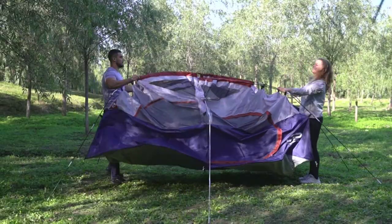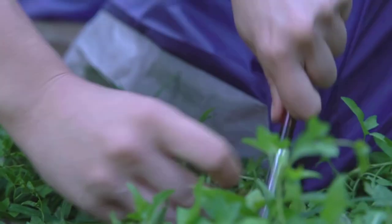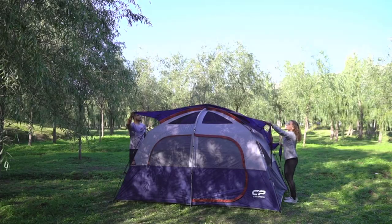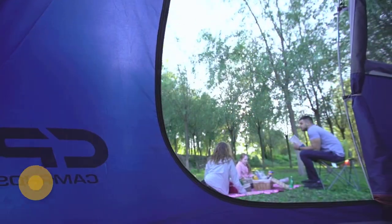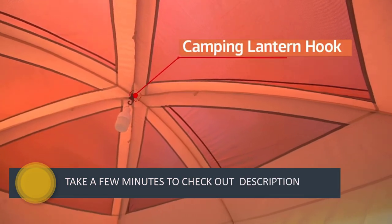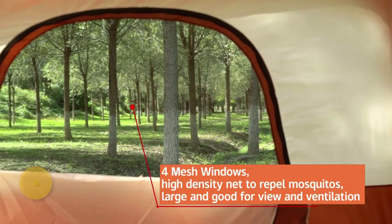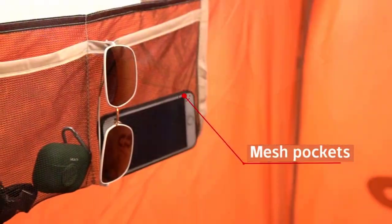The Campro's 6-person tent is a spacious, single-walled, four-season tent with 77 square feet of floor space — big enough for the whole family. It comes in four color options: dark blue, dark green, bright green, and rusty red. With easy-to-assemble fiberglass tent poles, this tent can be up and running in under 5 minutes.